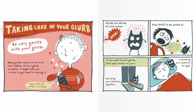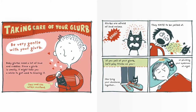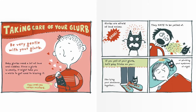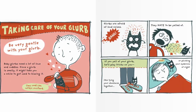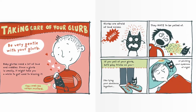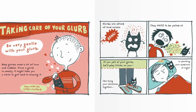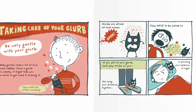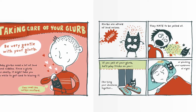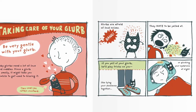Taking care of your Glurp. Be very gentle with your Glurp — baby Glurbs need a lot of love and cuddles. Since a Glurp is smelly, it might take you a while to get used to kissing it. They smell like rotten mustard. Glurbs are afraid of loud noises. They hate to be yelled at. If you yell at your Glurp, he'll play tricks on you, like tying your shoelaces together, or plucking your eyebrows at night.